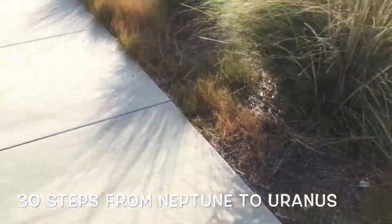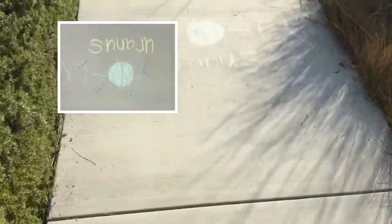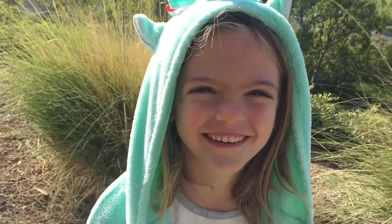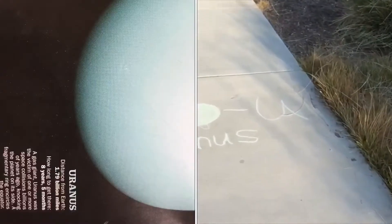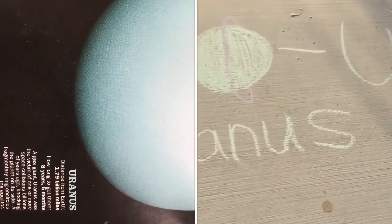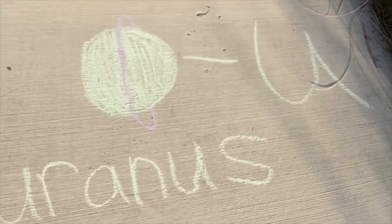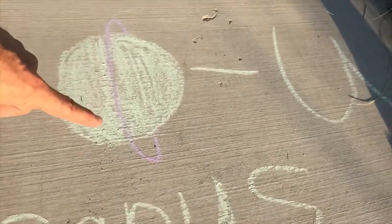So we have to take 30 steps all the way to get to Uranus. No giggling at Uranus, okay! There's Uranus — it is on its side, flipped on its side. It's got a really small ring around it.